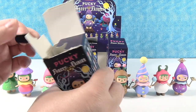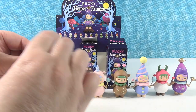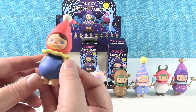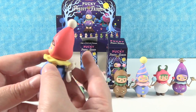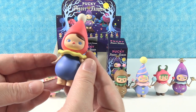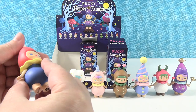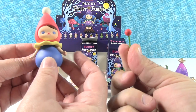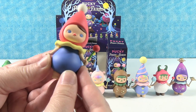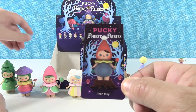I have the Poco fairy. Poco, I think, is this character — it appears in a lot of the different series. I feel like every Pucky series we've opened has had a Poco figure. The Poco fairy gets a little cherry lollipop. There's the Poco fairy card.